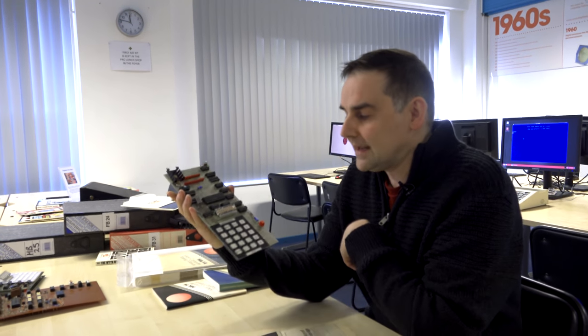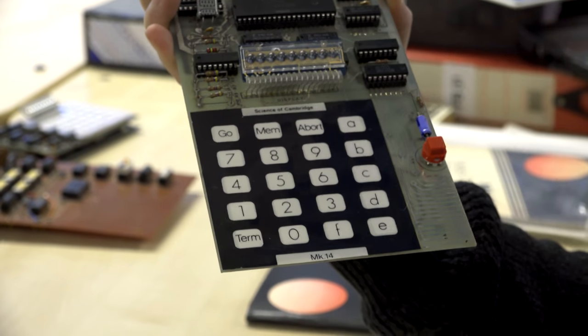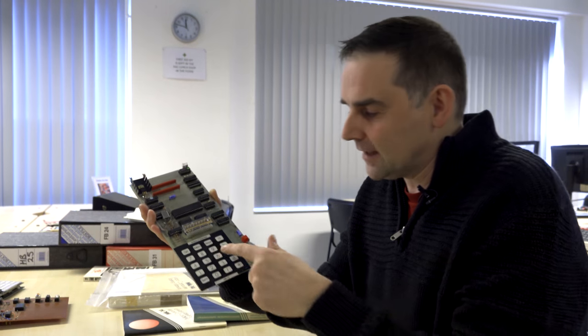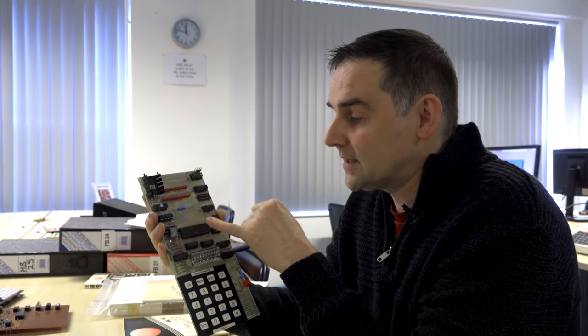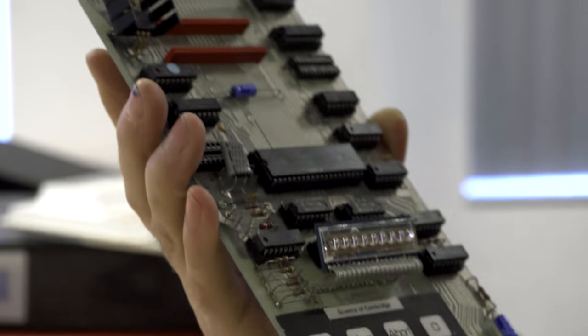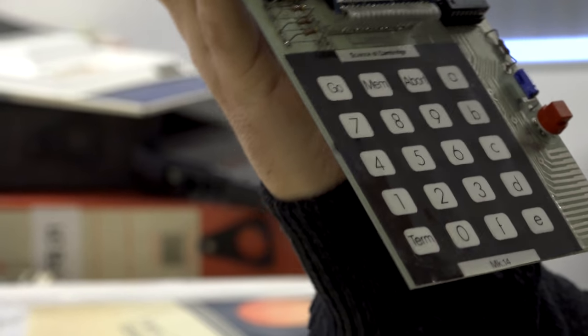Sinclair has always wanted to bring machines out that broke that price barrier, and not just by a bit, by a lot. The MK14 was obviously vastly cut down from any of those other machines that were out there. You had this very simple touch keyboard, an LED display - basically a calculator display - so you can only do seven-segment digits with that. It had 256 bytes of RAM - that's not even a kilobyte, it's a quarter of a kilobyte. It was an 8-bit processor with 12 bits of address space. You could take it a bit further with an extra 4 bits, but you'd have to software-program that. But it was a machine that you could buy for £39.95, you could own this thing, and you could write the code that you wanted to write.